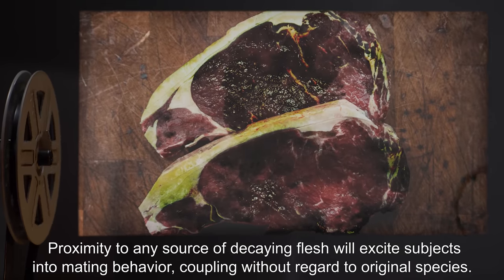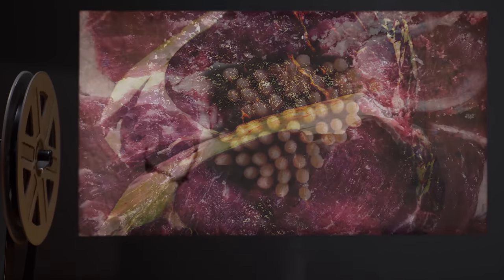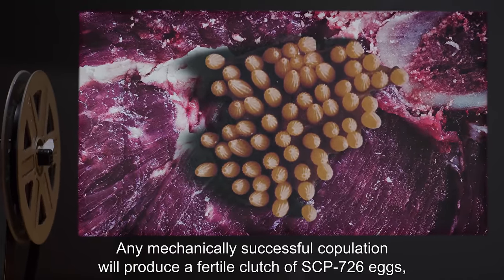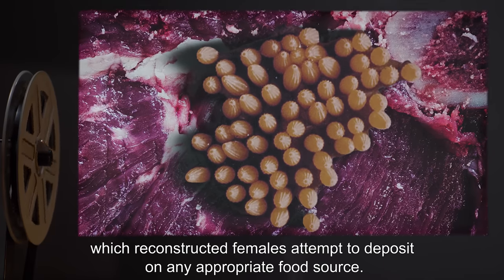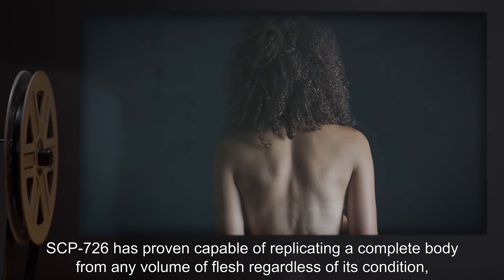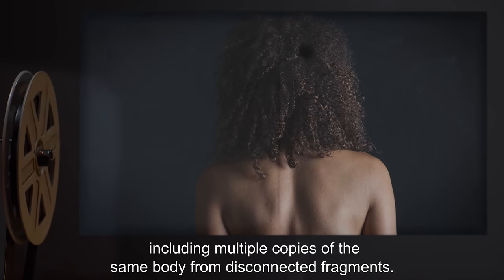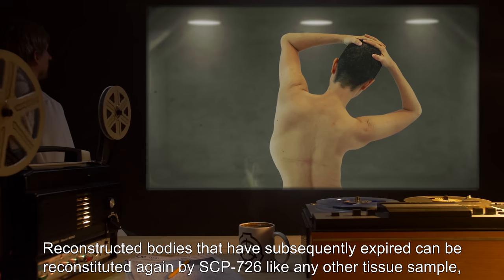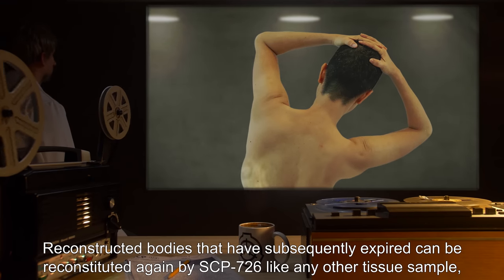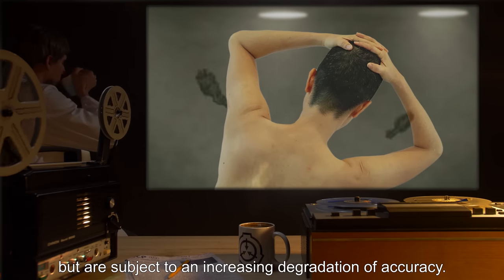Proximity to any source of decaying flesh will excite subjects into mating behavior, coupling without regard to original species. Any mechanically successful copulation will produce a fertile clutch of SCP-726 eggs, which reconstructed females attempt to deposit on any appropriate food source. SCP-726 is capable of replicating a complete body from any volume of flesh regardless of its condition, including multiple copies of the same body from disconnected fragments. Reconstructed bodies that have subsequently expired can be reconstituted again, but are subject to an increasing degradation of accuracy.